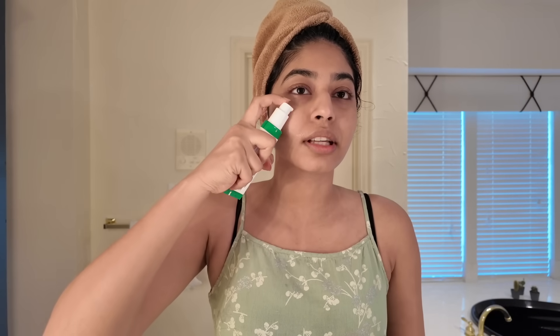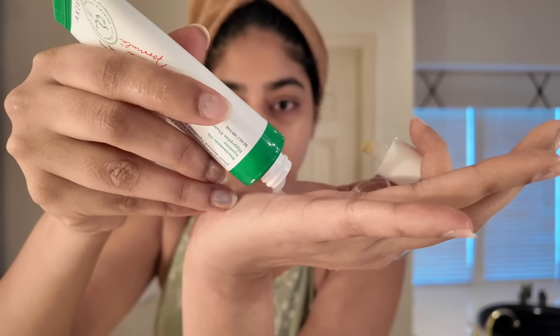I've switched to this snail mucin dual serum. It has the snail mucin component and some other serum combined in it — I'm not entirely sure what the second one is. I just rub it all over my face. Next is my absolute favorite product — there's actually a lot of product left in here.